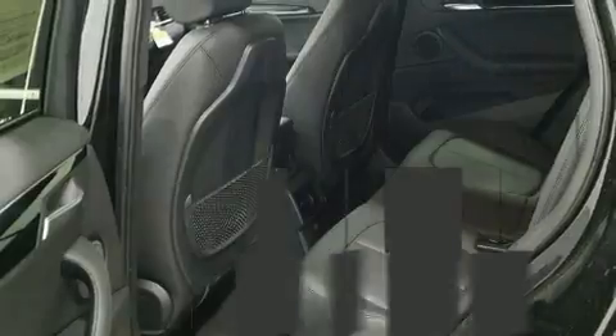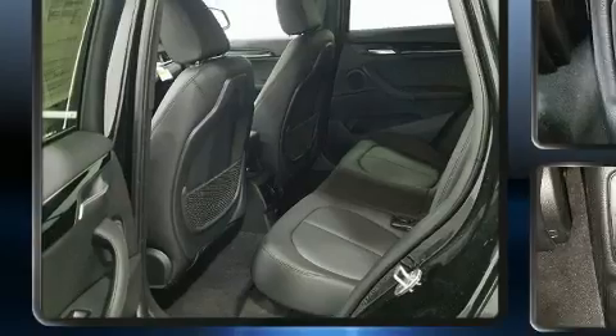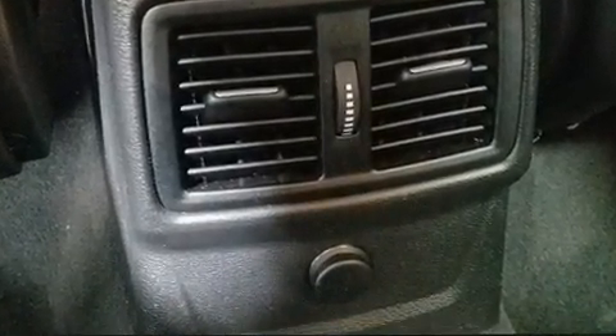All-wheel drive keeps this model firmly attached to the road surface. Well-tuned suspension and stability control deliver a spirited yet composed ride and drive.